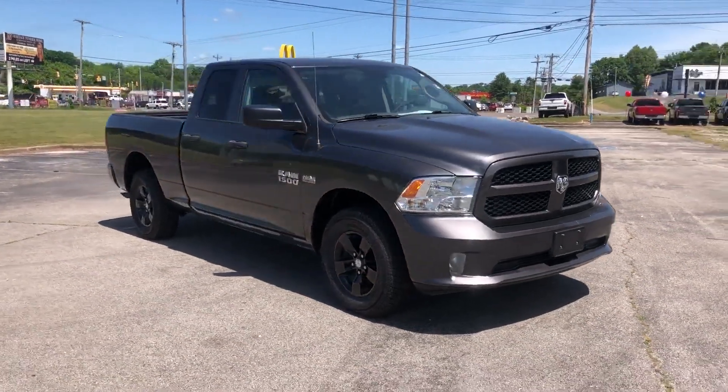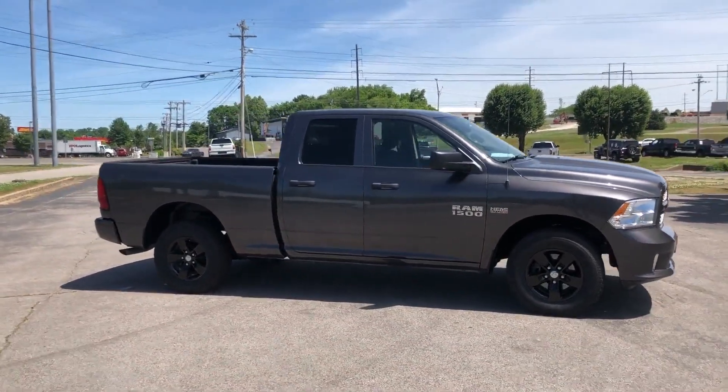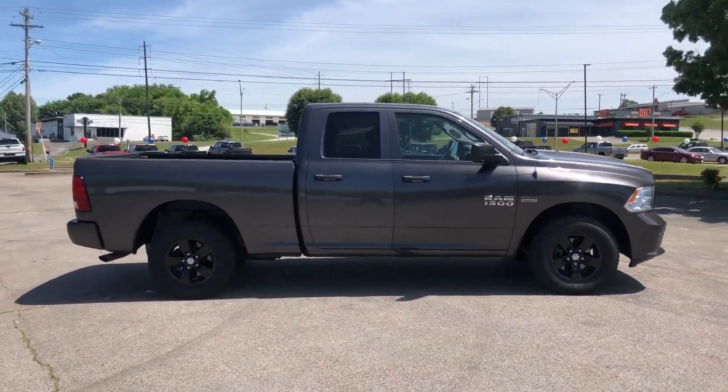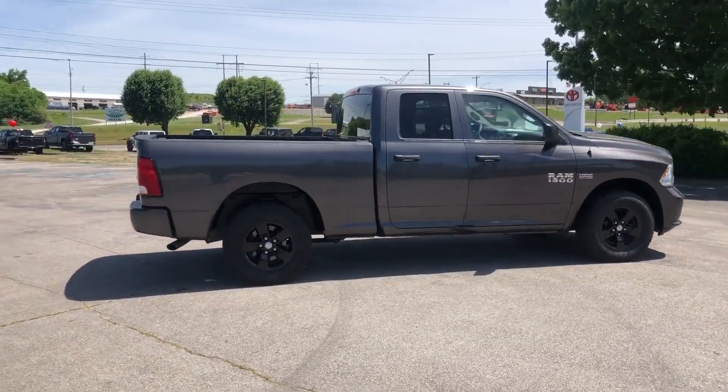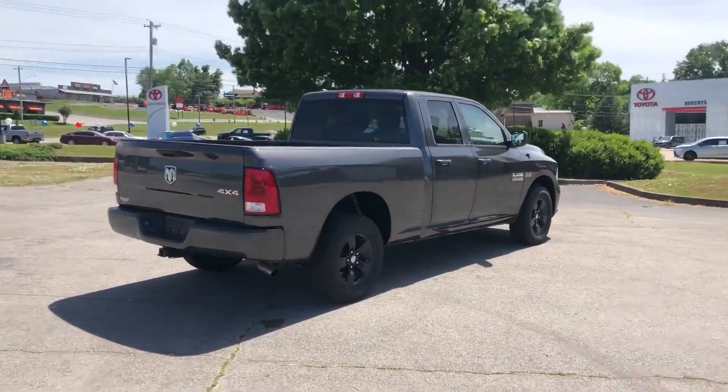2018 Ram 1500 with less than 40,000 miles on the odometer. This pickup truck offers two full rows of seating for premium comfort. Additionally, you'll be more than pleased with extra features like these.